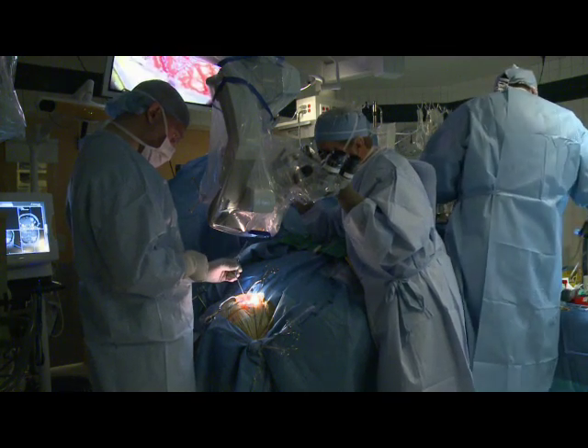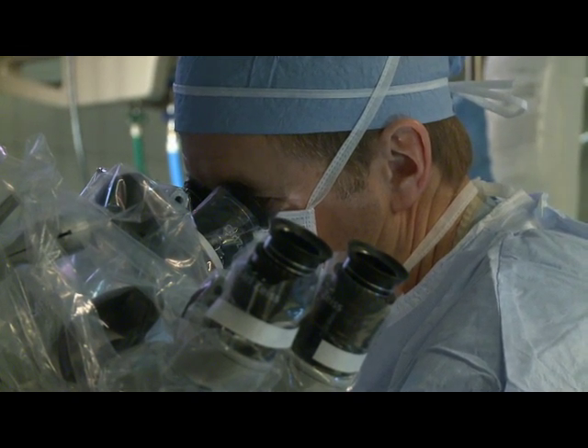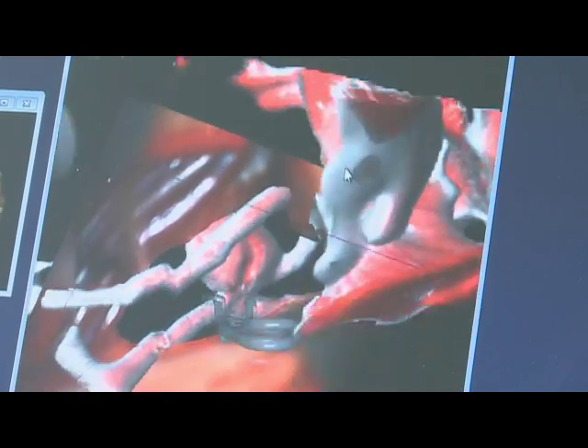Transitioning from war machines to saving lives, the Surgical Rehearsal Platform looks to advance the field of medicine to new dimensions. Jennifer Guerreri, University Hospitals Case Medical Center News Service, Cleveland, Ohio.